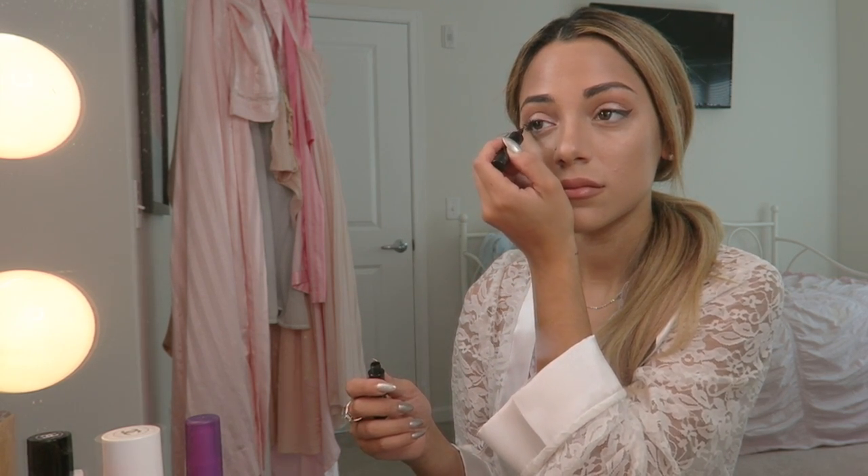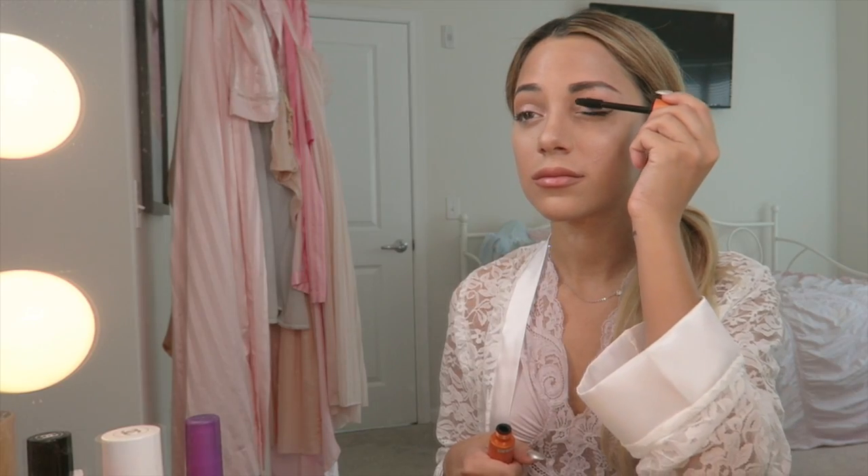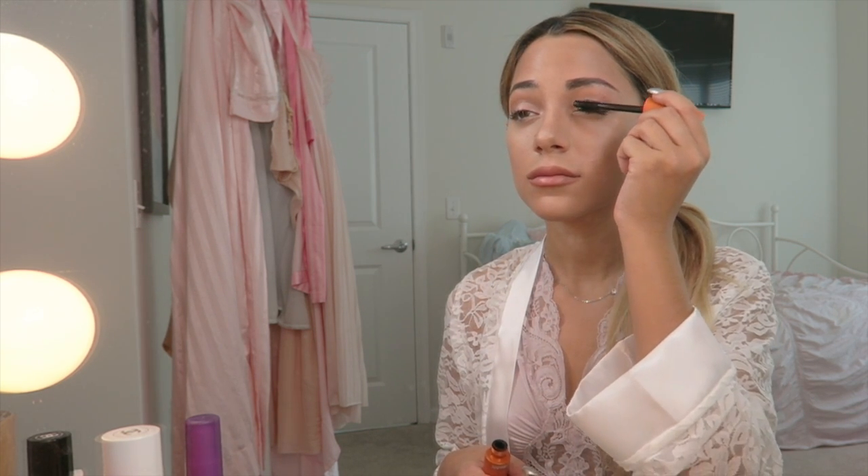Make sure that the wings are very slight and not dramatic. This look is very different from the typical wing I usually do. And now I am using my Lash Blast CoverGirl Waterproof Mascara.